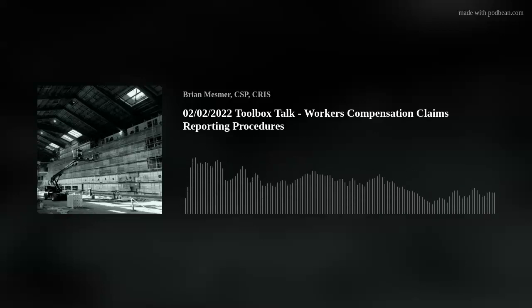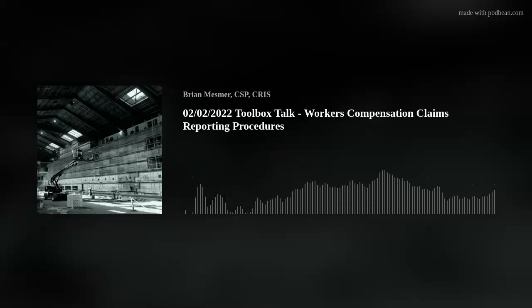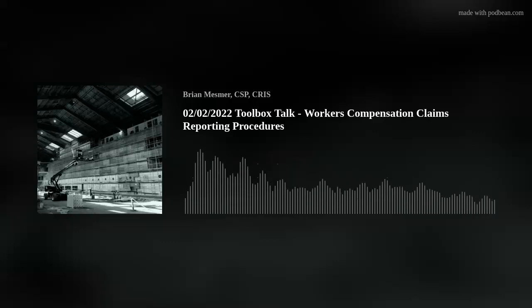Hello and welcome to Under the Hard Hat. My name is Brian Mesmer at Mesmer Safety on all the social medias. Today is Wednesday, February 2nd, and I cannot believe it's already February.